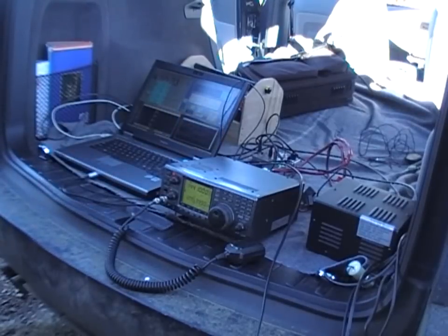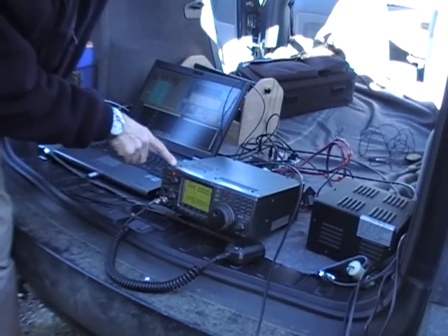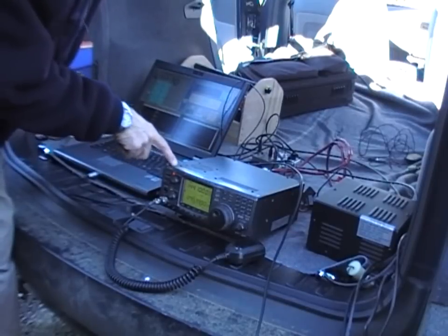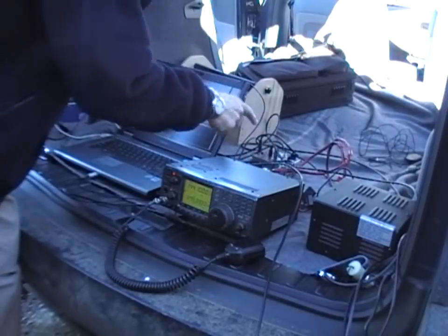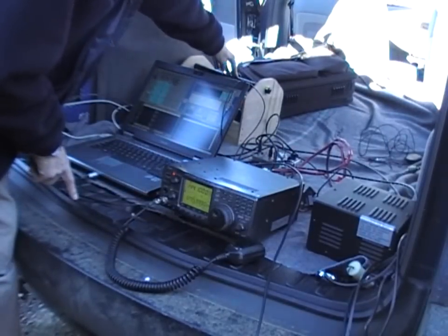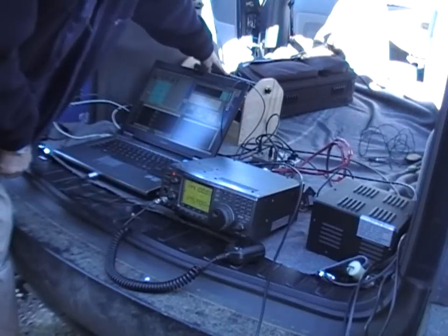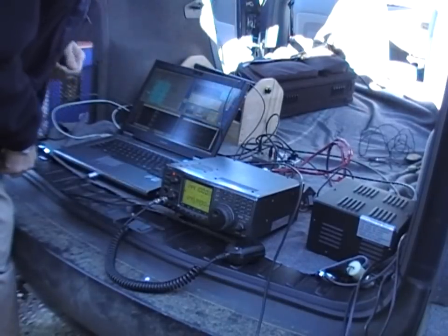I'm gonna show you the camera. There's a standard ICOM 910. The only thing that's different about it: it's locked in frequency to a GPS reference, which is actually not GPS locked right now, but it was locked when we left Hobart, and it's maintained its frequency.